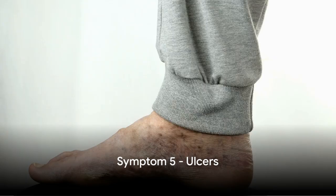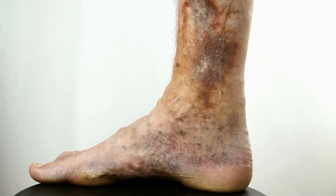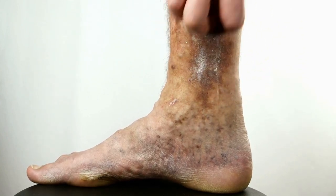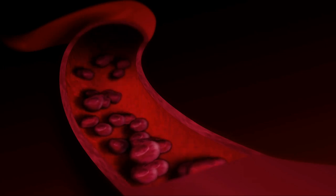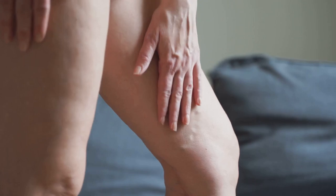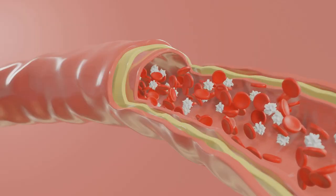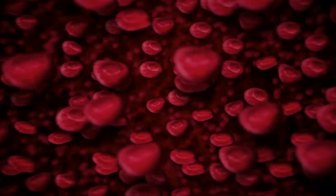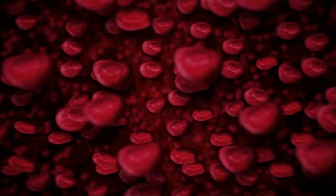The final high cholesterol symptom we're discussing today is ulcers. When cholesterol levels rise, it can lead to plaque buildup in the arteries, restricting blood flow particularly to the extremities such as your feet and legs. When blood flow is limited, it can lead to the formation of ulcers — open sores that don't heal or keep returning. They're often painful and can significantly impact your quality of life. A study published in the Journal of Clinical Investigation has linked impaired blood flow due to high cholesterol with the development of ulcers. It's important to remember that ulcers can also be a sign of other serious conditions like diabetes or peripheral artery disease.